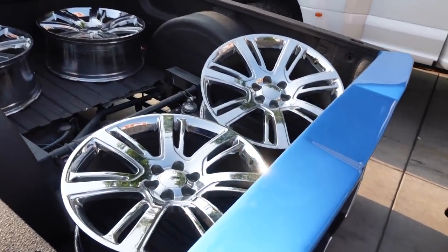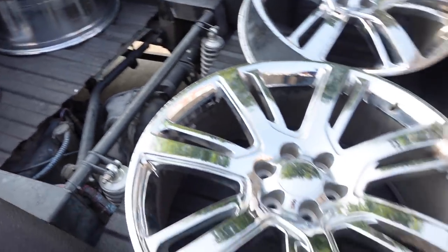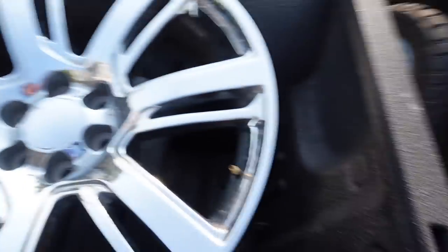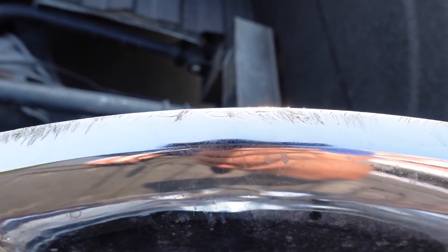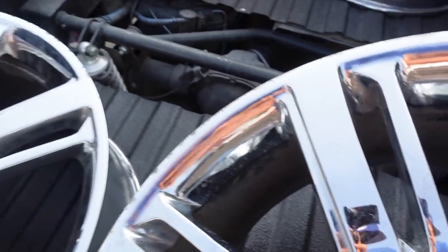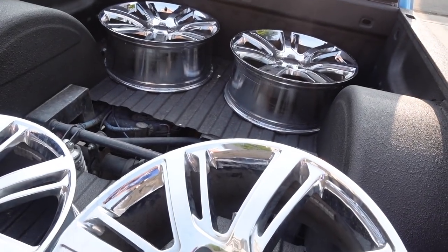We also have the wheels back here which look hella clean in the sun, even though they're not literally clean. Since they're temporary wheels I'm not sure what we should do with them — if we should fix the curb rash on them. Comment down below what you guys think we should do with the wheels. Should I clean them up and make a little video of how to clean them up?